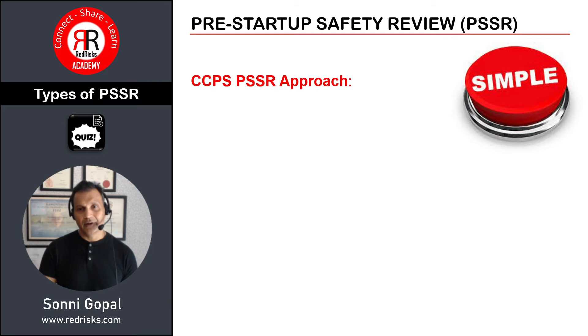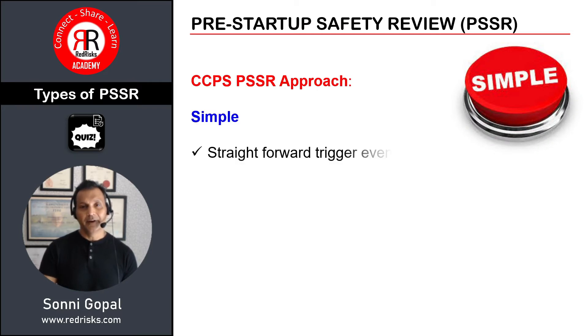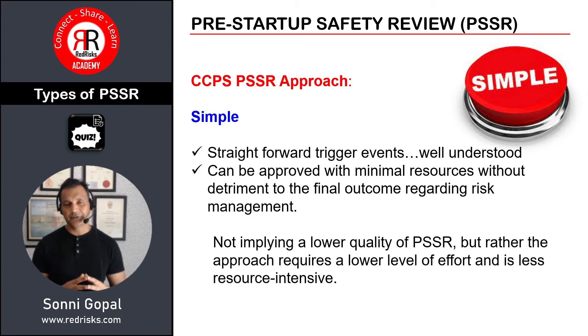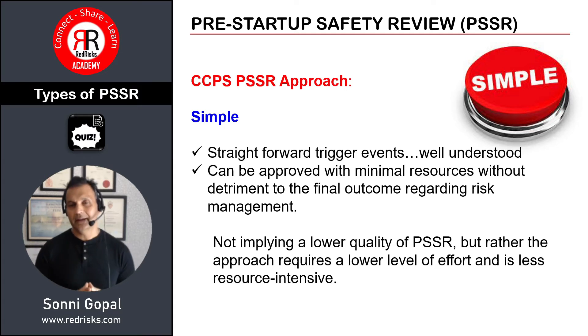There are various types of PSSR. In particular there is a simple PSSR — it's straightforward, looks at trigger events, and is well understood. It can be approved with minimal resources without detriment to the final risk management outcome. It doesn't mean it's a lower quality assessment, but rather the approach requires a lower level of resources and effort — it's a quick way of looking at issues associated with startup after any shutdown.